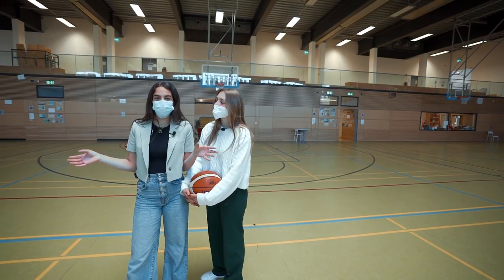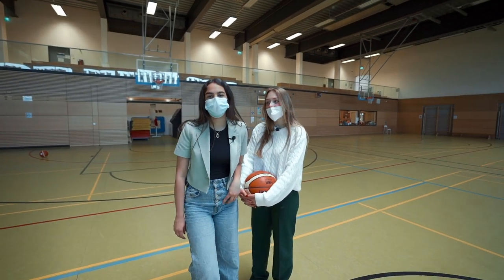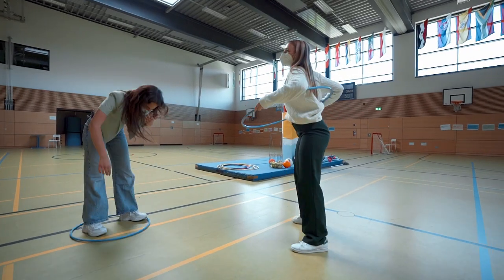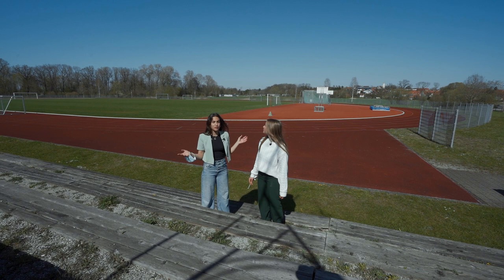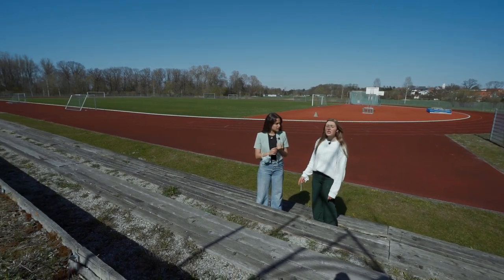This is where our physical education classes take place, and of course all of the indoor after-school activities such as basketball, football, and badminton. And here a lot of the outdoor PE classes happen, as well as a lot of meets when the pandemic is not going on, such as track and field and soccer tournaments.